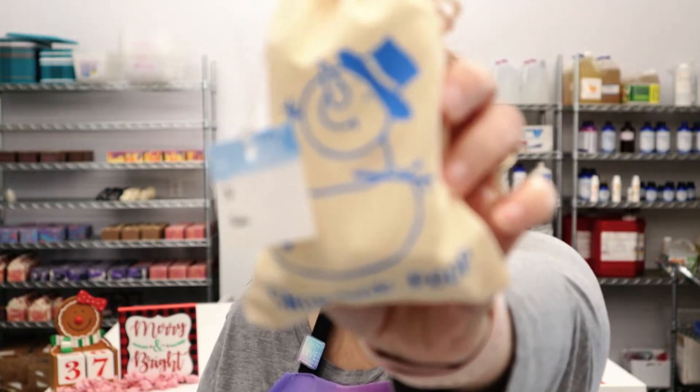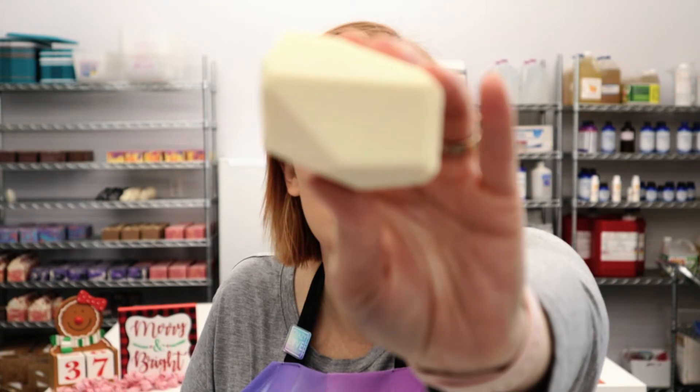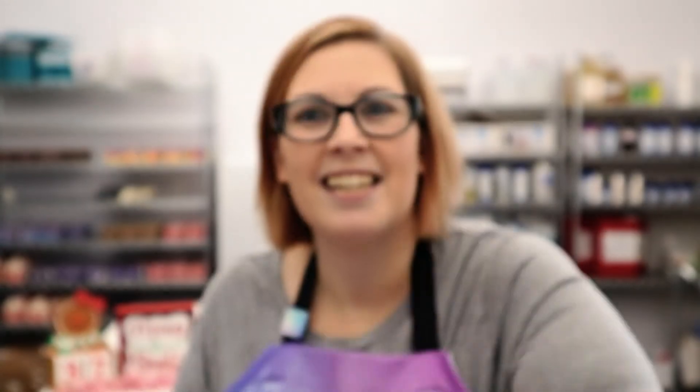We have two soaps that we didn't show you on the channel yet. One of them is our Snowman Poop. Each bag has two pieces of soap in them, and they look like this. They smell amazing — scented with peppermint, cinnamon, and spruce.